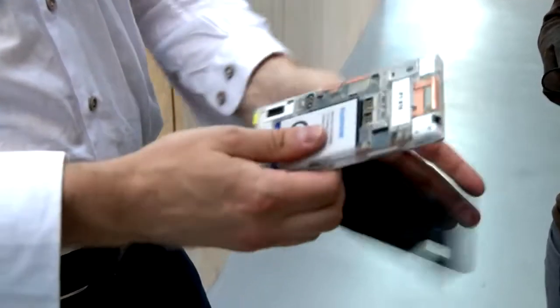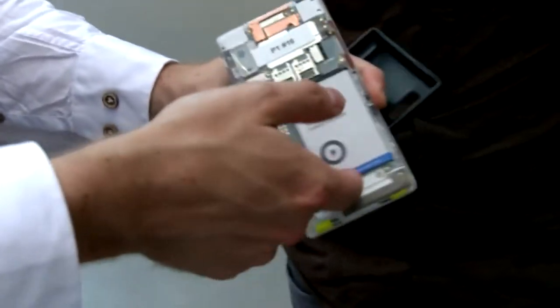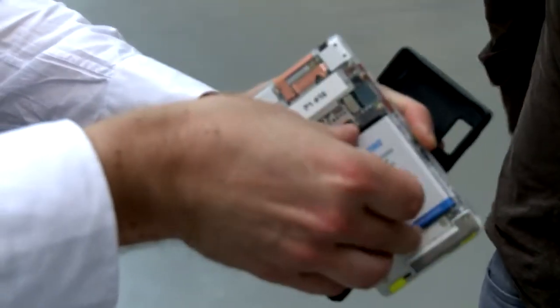You can take it apart, actually. The battery is basically removable, which is now a sellable feature.